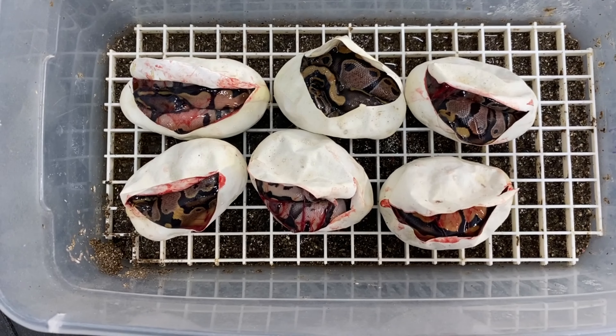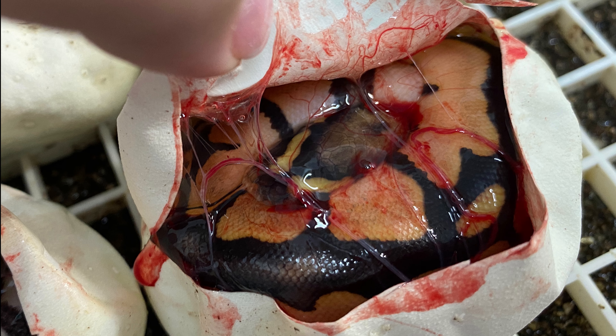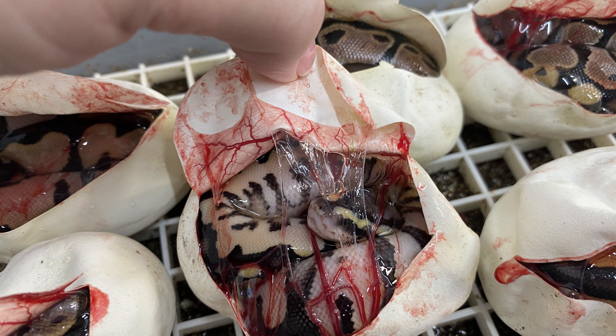Pretty excited about this clutch. Can't wait till they come out and shed and we can kind of see how they look and help ID the calico a little bit better. All right, I will see you guys next time.